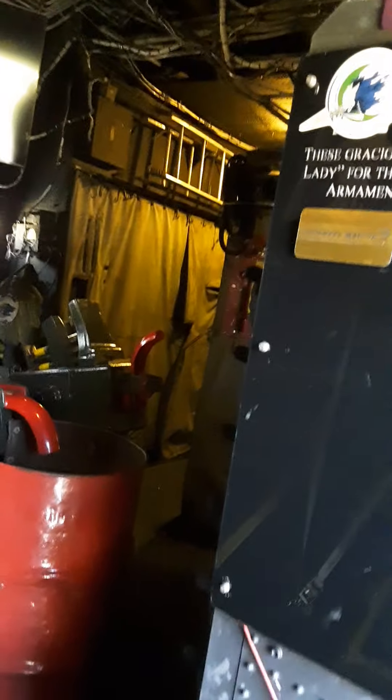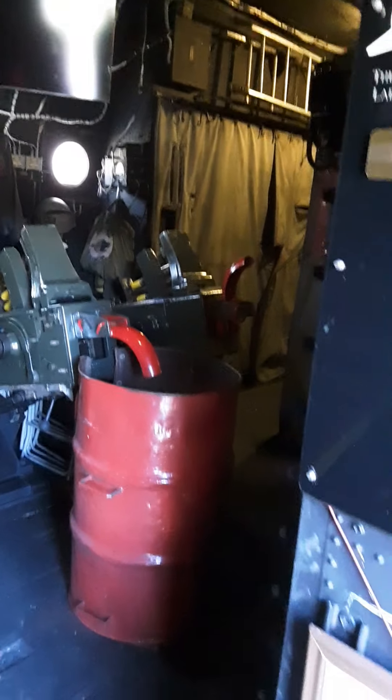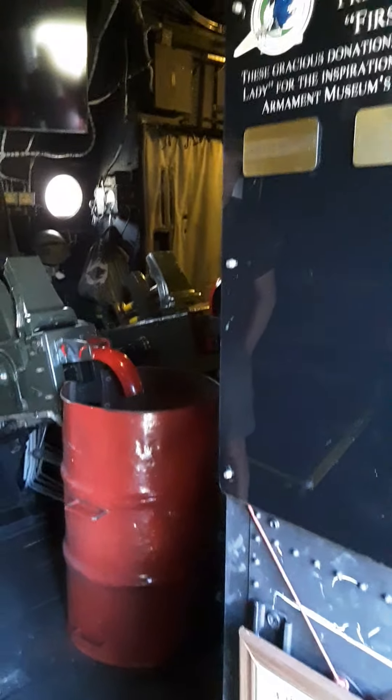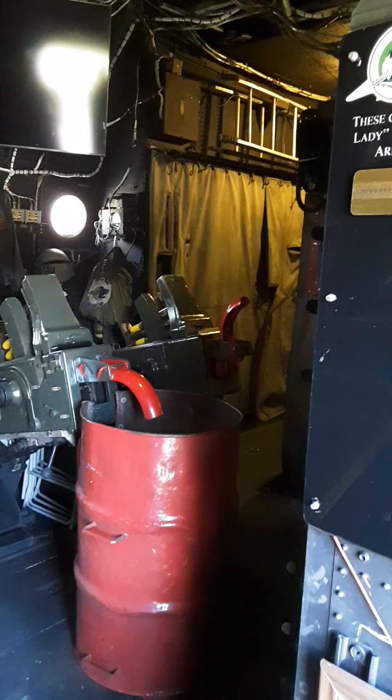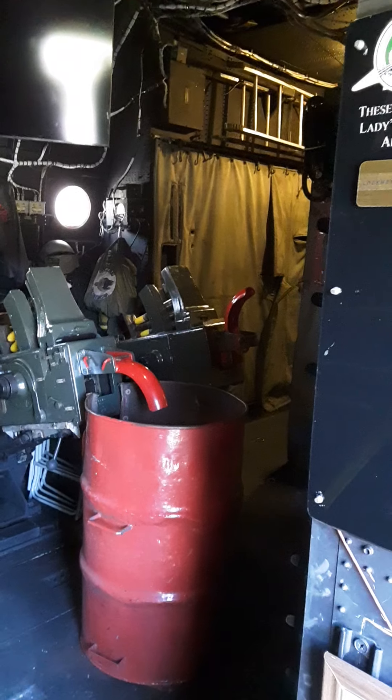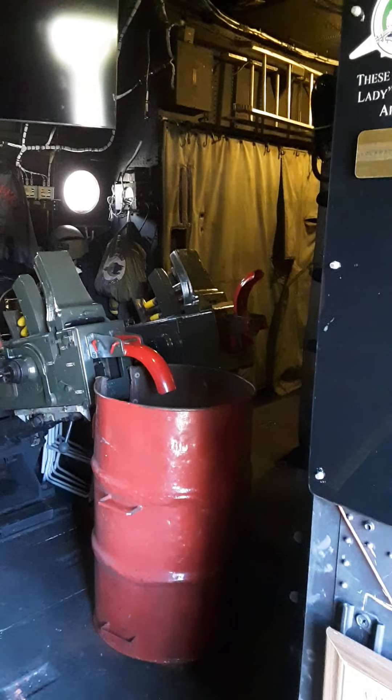These are the 40 millimeter guns. They were primarily used for truck convoys. They're set to fire — they'll fire 100 rounds a minute each. 100 rounds a minute? Yep.